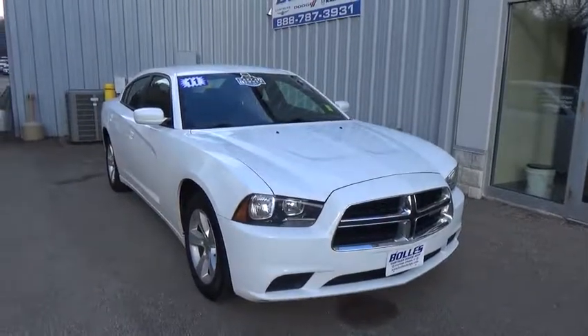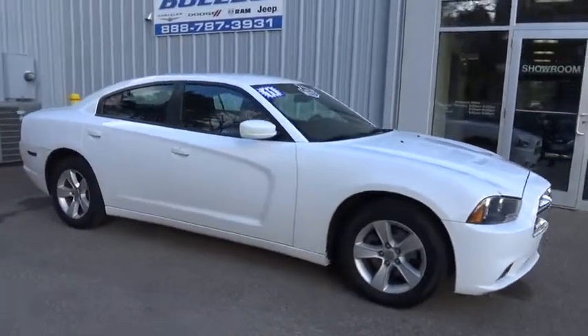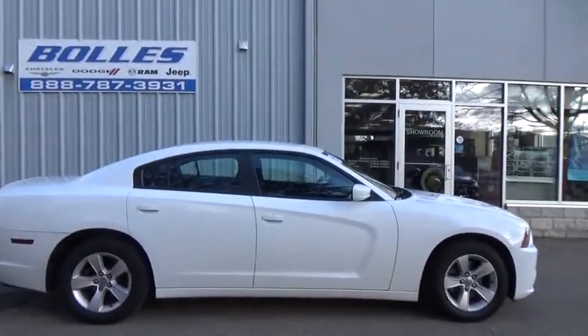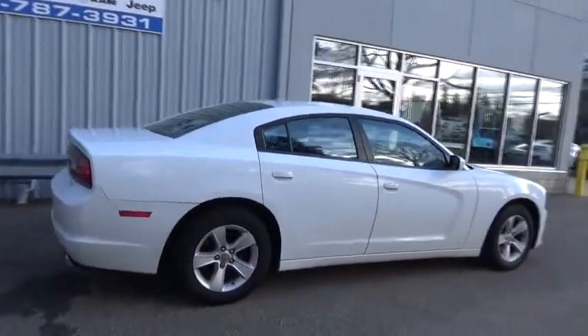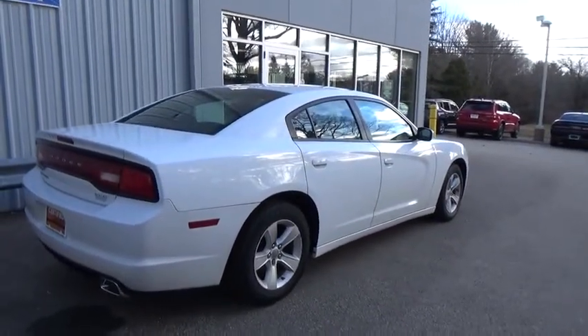The 2011 Dodge Charger injects some versatility, comfort, and sophistication into your muscle. The Charger is a powerful sedan that excites at every turn. Peace of mind comes standard with Charger's 5-star government front and side impact crash test rating. This vehicle has less than 90,000 miles.